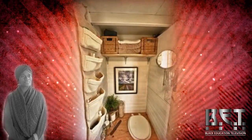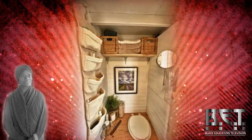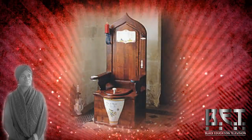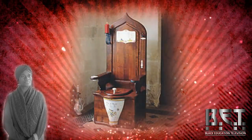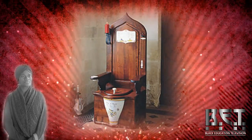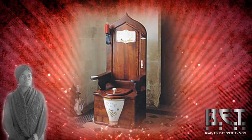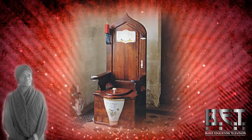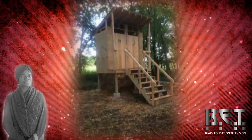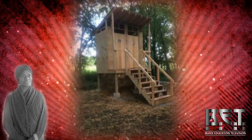Back to composting toilets — I'm showing you images of various designs we've seen of composting toilets and composting bathrooms, where the whole bathroom design is complemented by a really awesomely built composting toilet. You can go from the very basic design to something that's a lot more extravagant.